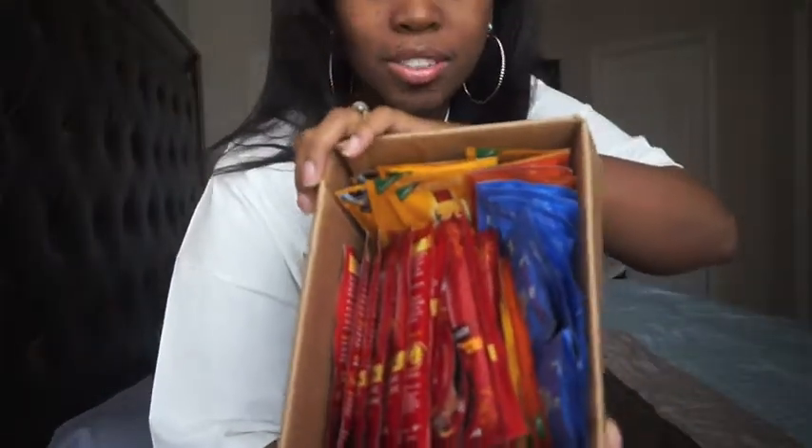Alright, so first things first, the box came like this. Yes, I did open it, but I haven't gone through it. The box came like this — it was just a little box, and it has like eye drug on it. So yes, I opened it up and there was a whole bunch of goodies in it. Hold on, let's get this closer for you guys.